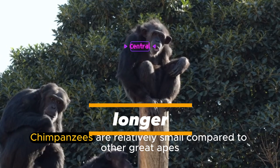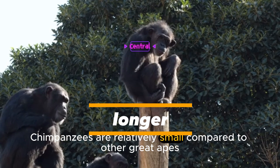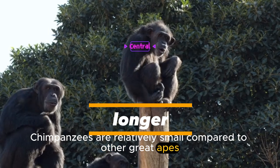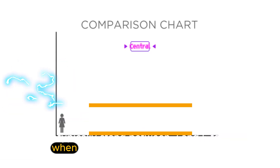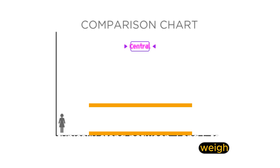How big is a chimpanzee? Chimpanzees are relatively small compared to other great apes. They typically stand between three and five feet tall when standing upright and can weigh between 88 and 132 pounds.